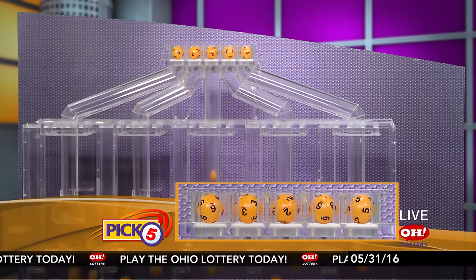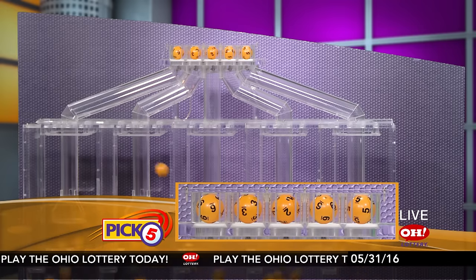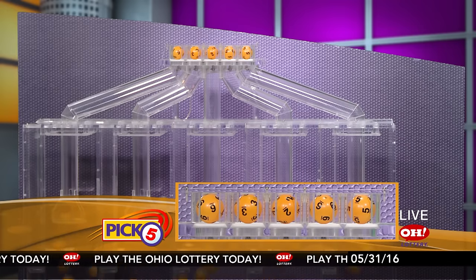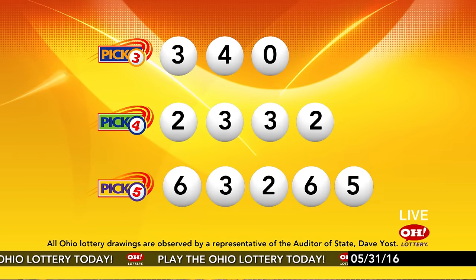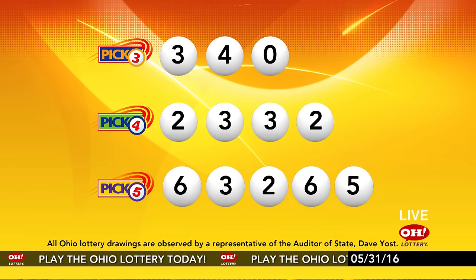Now the winning Pick 5 numbers: first up is a six, next a three, next a two, next a six, and finally a five. So today's midday Pick 5 numbers are six, three, two, six, five. And remember, play all Ohio Lottery games responsibly.